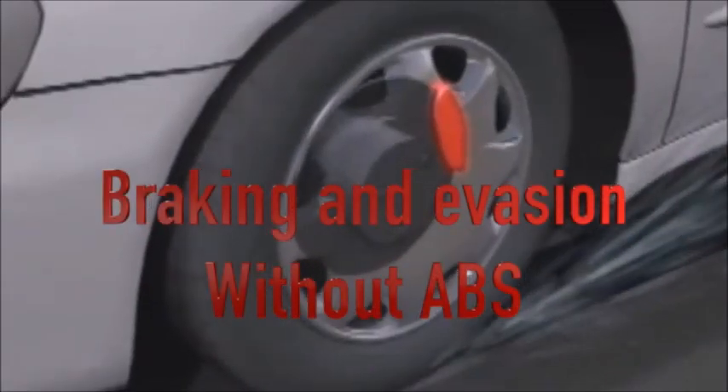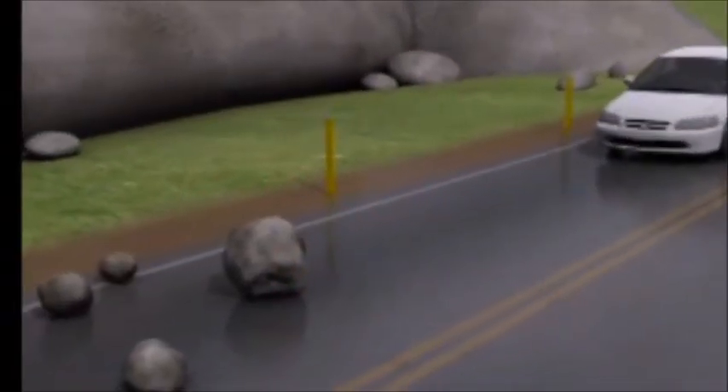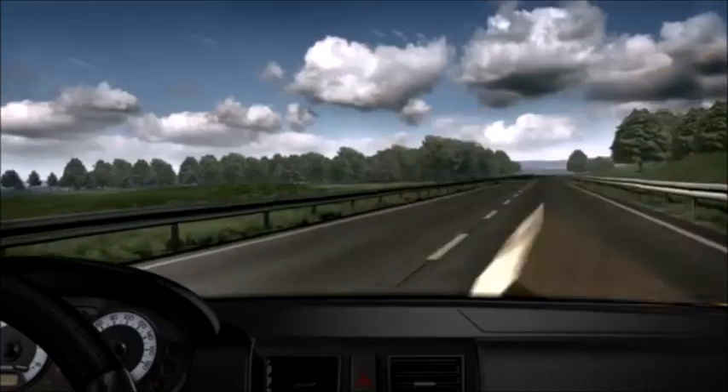When changing lanes suddenly to avoid an obstacle, the car would continuously go straight because the front wheels could not respond to the driver's steering intention. This results in an extreme understeer.